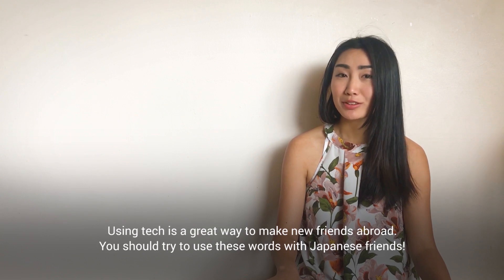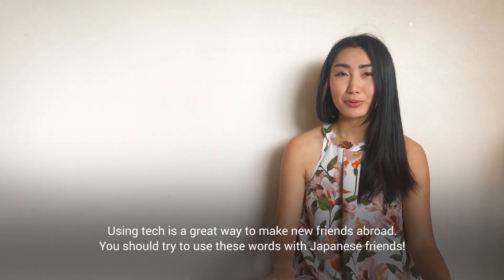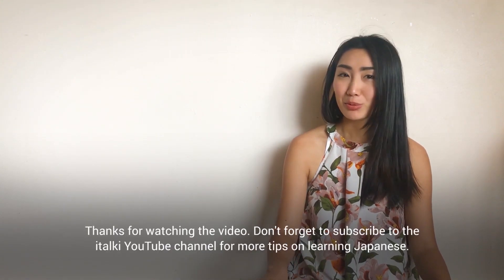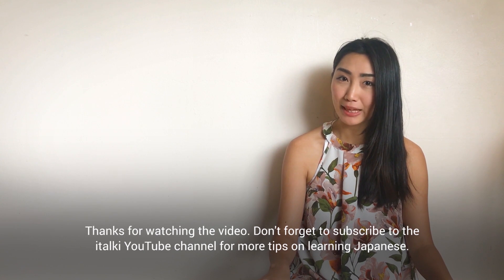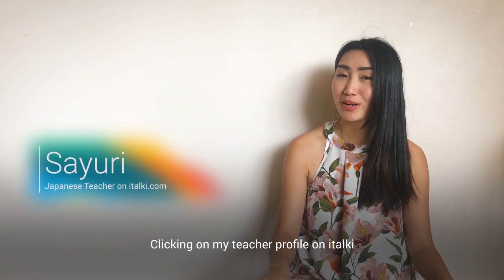Using tech words is a great way to make new friends. You should try to use these words with your Japanese friends. You can meet a lot of Japanese friends and teachers here on italki. Thank you for watching. Don't forget to subscribe to the italki YouTube channel for more Japanese tips, and take a lesson with me at italki.com by clicking on my teacher profile.